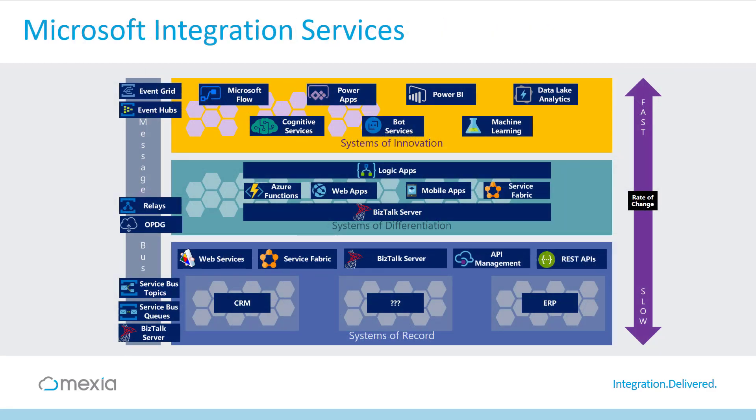The article then launches into a discussion about how the extensive variety of Microsoft Azure services can enable the building of these integration solutions, including a look into which of these services tend to work best in each layer, and when you're more likely to use one option over another.